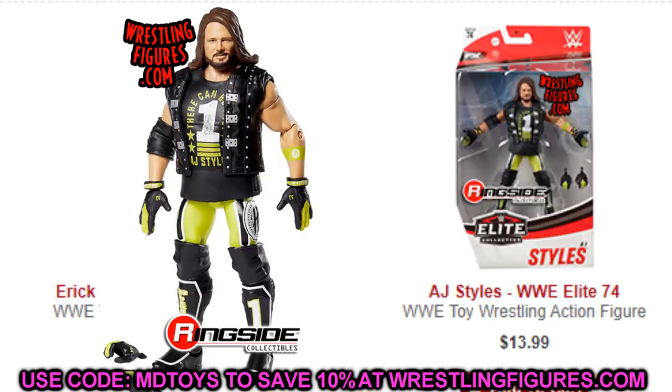Next up is Elite 74 AJ Styles. It's on Ringside Collectibles right now for like $13.99. If you're a big AJ Styles fan or you like customs or fix-ups, this is really cheap — you can add it to the cart and grab that Elite 74 AJ Styles. It may even be cheaper on Amazon, so you may want to check that out too.